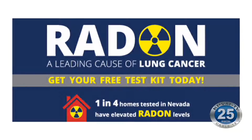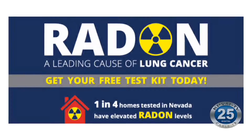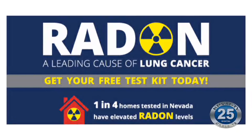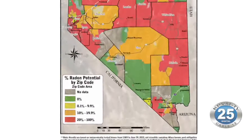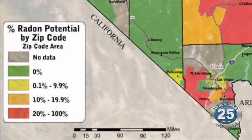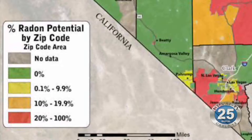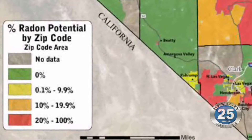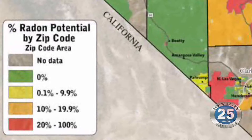Once you test for radon, the number four means that you have to do something. If you have a level of four picocuries per liter of air or higher, you want to have radon mitigation done in your home. That's just a series of pipes installed in your home with a fan either in your attic or outside that's used to suck up radon gas before it can enter your home.